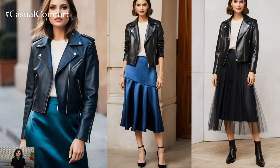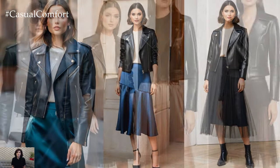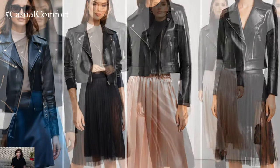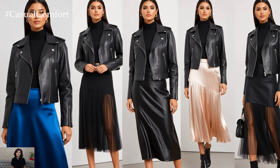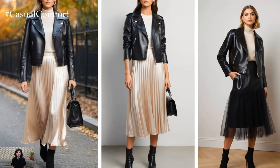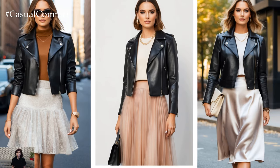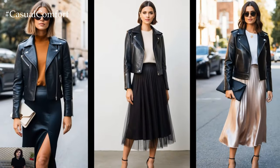This outfit combination also allows you to play with textures, an essential part of mastering fall fashion. Leather, with its structured, sleek feel, contrasts beautifully with the softness of fabrics like silk, tulle, or wool. Try mixing a matte leather jacket with a satin skirt for a chic, glossy finish, or go for a patent leather jacket if you want that bold, statement-making shine. These textures complement each other, creating an eye-catching outfit that transitions seamlessly from day to night.